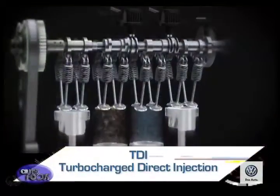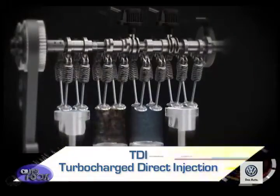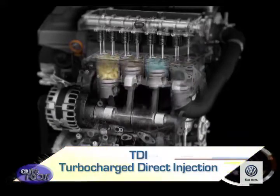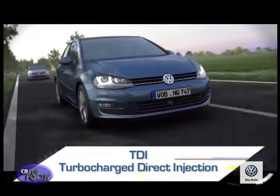Similar technology has been used by other automotive companies, but TDI specifically refers to these Volkswagen Group engines. The reduced material volume of the direct injection diesel engine reduces heat losses and thereby increases engine efficiency, at the expense of slightly increased combustion noise.